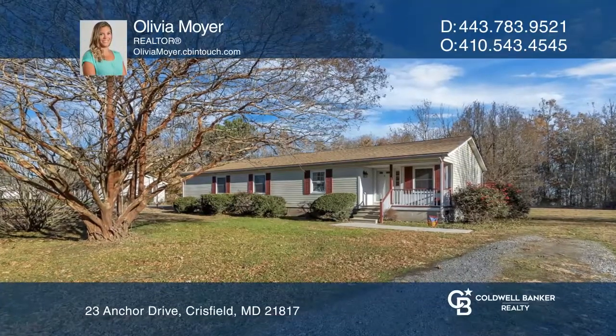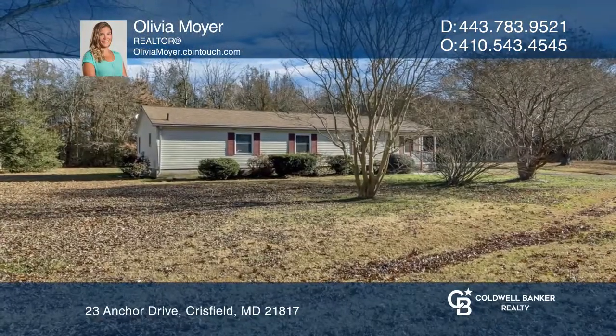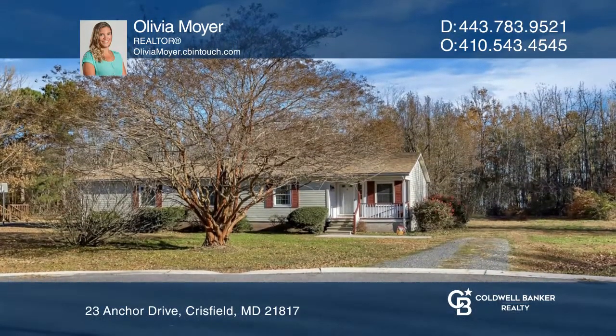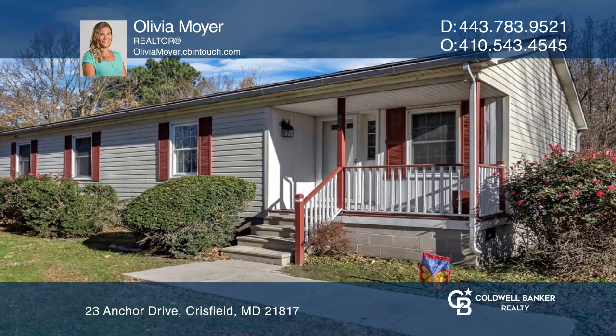Make this house your home. The vaulted ceilings in the main living area make this space feel large and bright. There is a formal dining room to use to entertain, a good-sized kitchen with island, and a large living room.